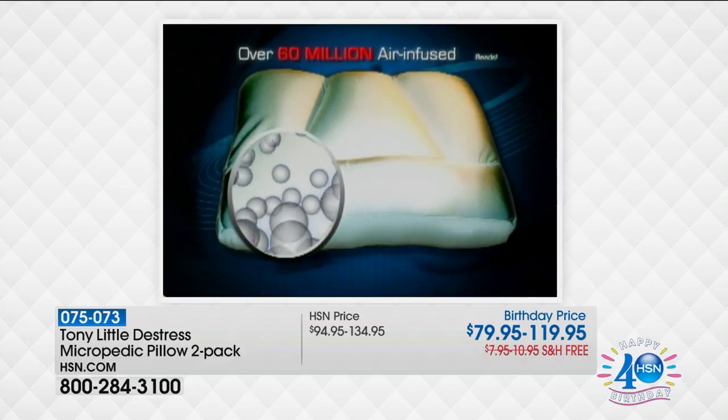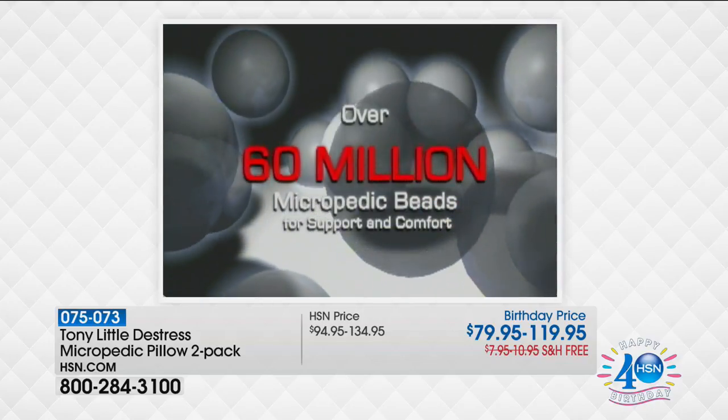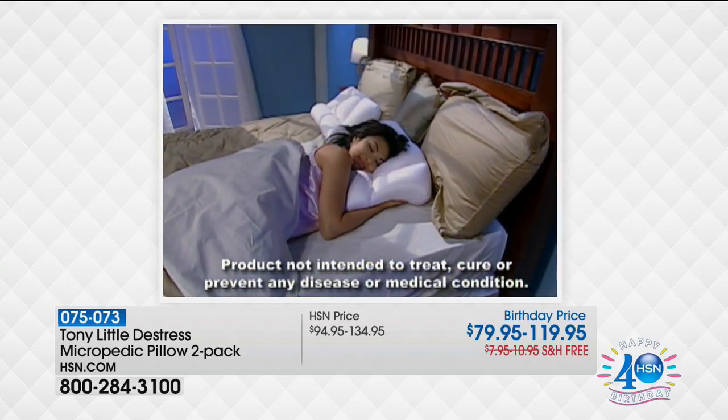What's the secret? Homedics fills the Micropedic Pillow with over 60 million air-infused Micropedic Beads, enveloping your head in comfort and cradling your neck and spine.